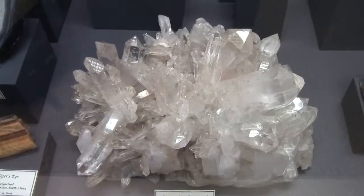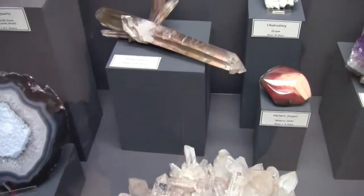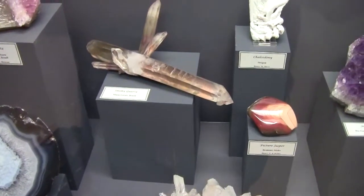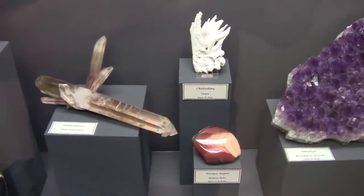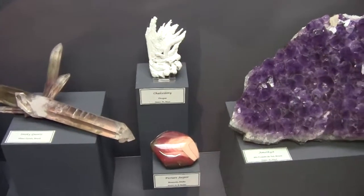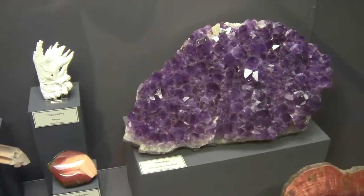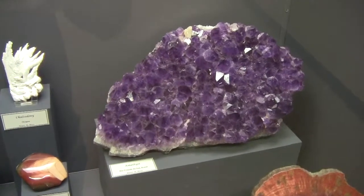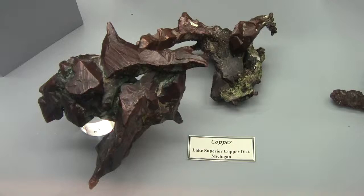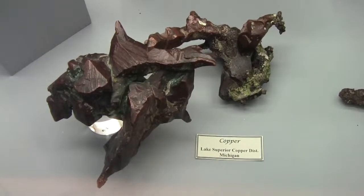Here are some various samples here. At the Seaman Mineral Museum, they have one of the world's best native copper displays.